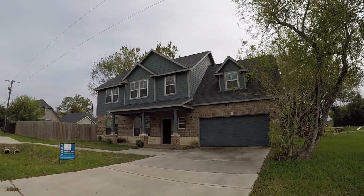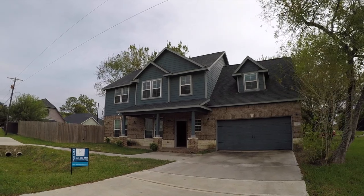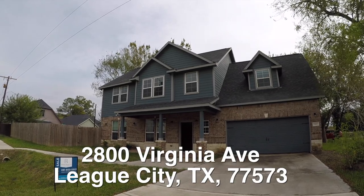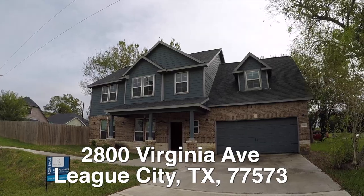Now on to the home. We are here in League City, Texas. League City is located southeast of Houston going towards Galveston. We are standing in front of 2800 Virginia Avenue.